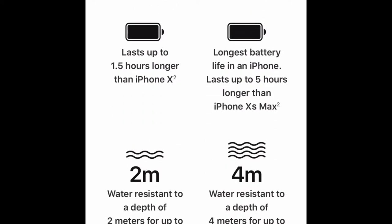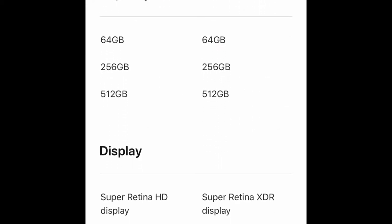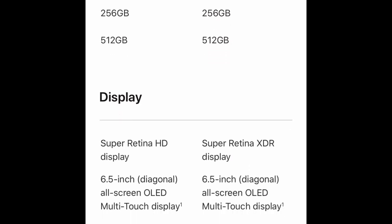The iPhone XS Max is water resistant to a depth of up to two meters for up to 30 minutes, while the iPhone 11 Pro Max is water resistant up to four meters for up to 30 minutes — double the depth. They both come in capacities of 64GB, 256GB, and 512GB.